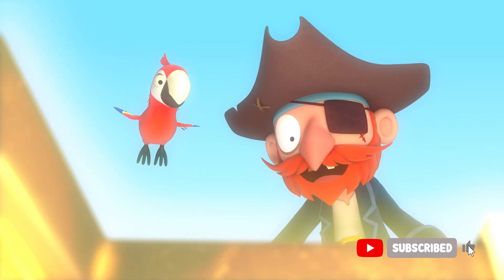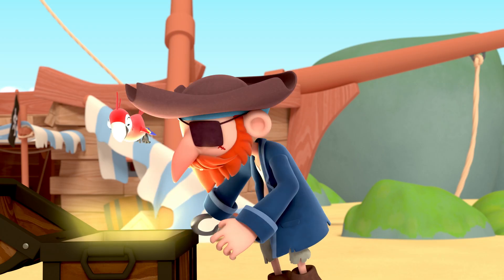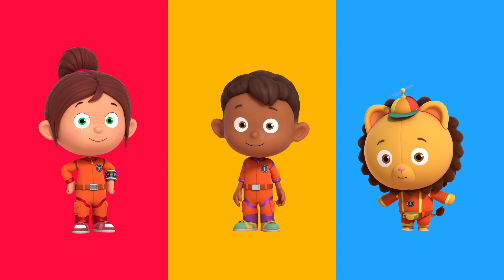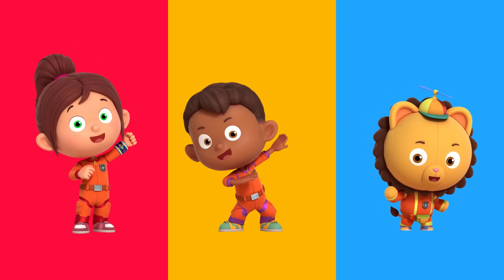Yuh-haw! Thanks for your help, Numbersquad. No problem, Captain Redbeard. You can always count on Numbersquad.